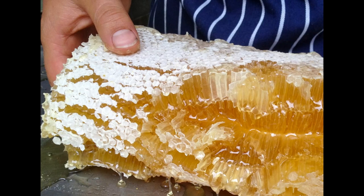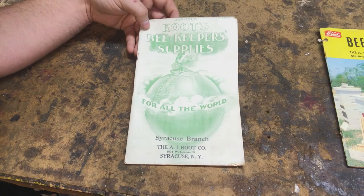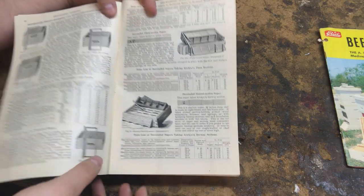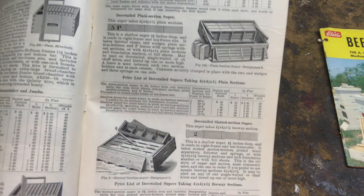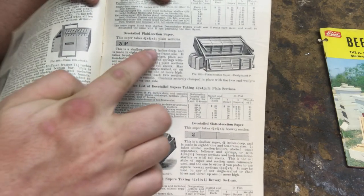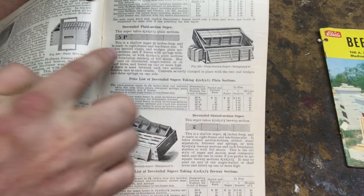Yet there was still a demand for honeycomb. That demand for honeycomb led to the first split-square honeycomb systems, which are more or less the split-square system that we see today, and that all honeycomb systems are based off of.